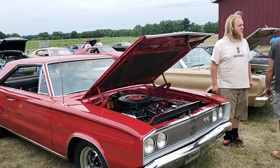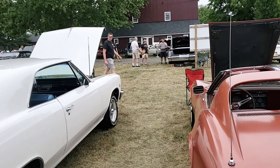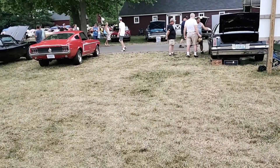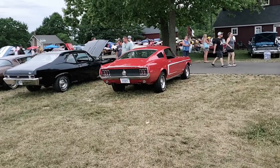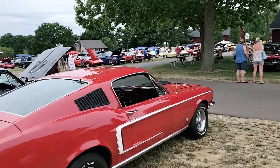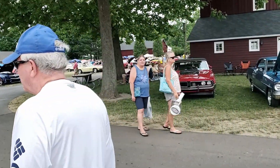Got a Dodge Coronet RT, a GTX. Oh, there was another Mustang over here but I guess they left — it was right here, really cool survivor. I'll put a picture of it at the end.